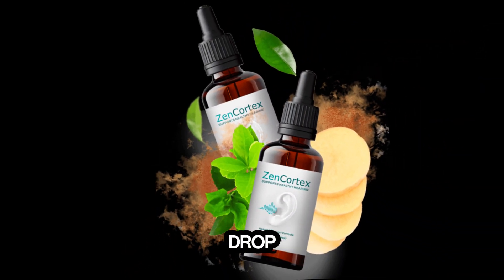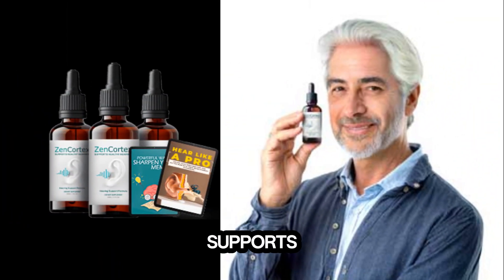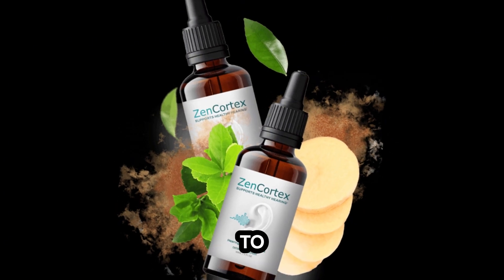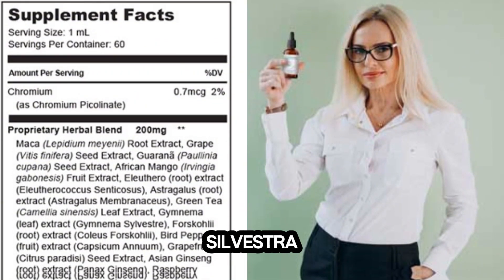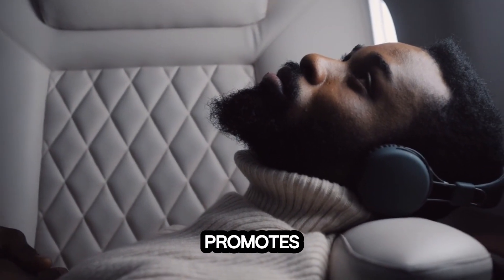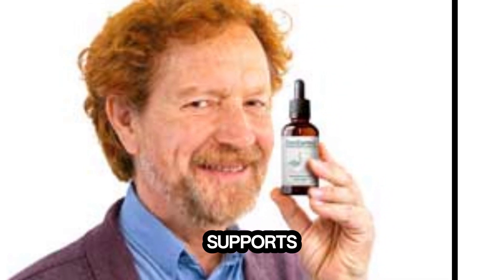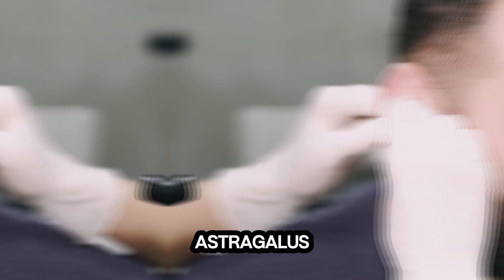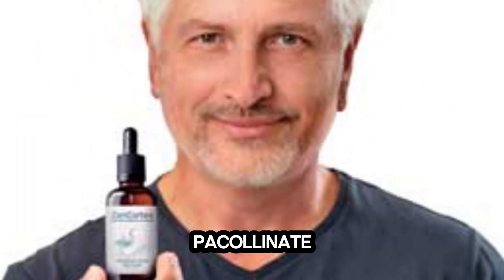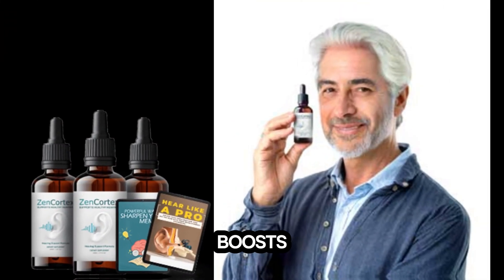Inside every Zen Cortex drop, you'll find powerful ingredients like: Grape seed, which supports healthy ears. Green tea, which improves blood flow to the ears. Gymnema sylvestra, which supports hearing. Capsicum annum, which promotes a healthy inflammatory response. Panax ginseng, which supports brain health. Astragalus, which enhances clear sound perception. Chromium picolinate, which supports auditory health. And maca root, which boosts energy levels.